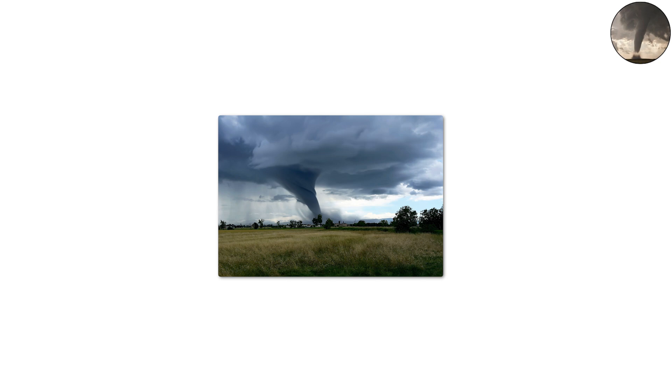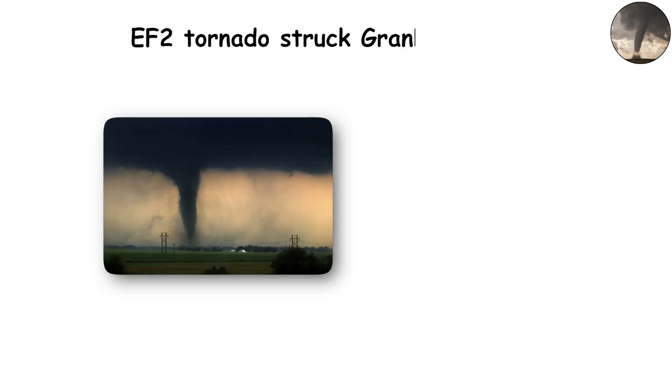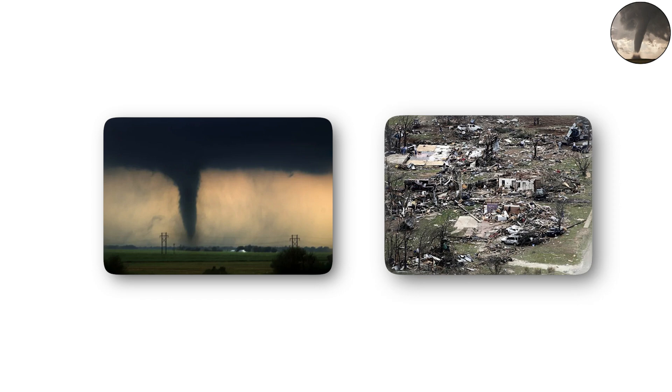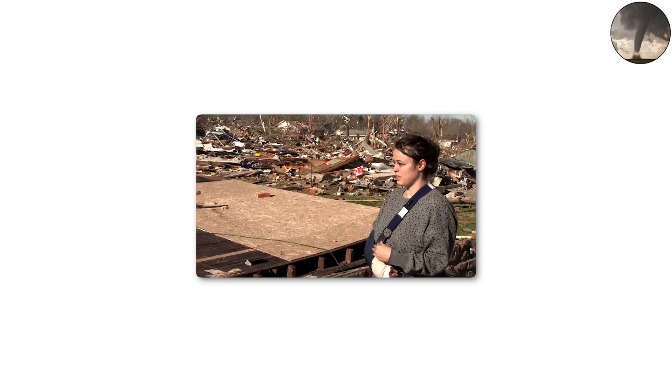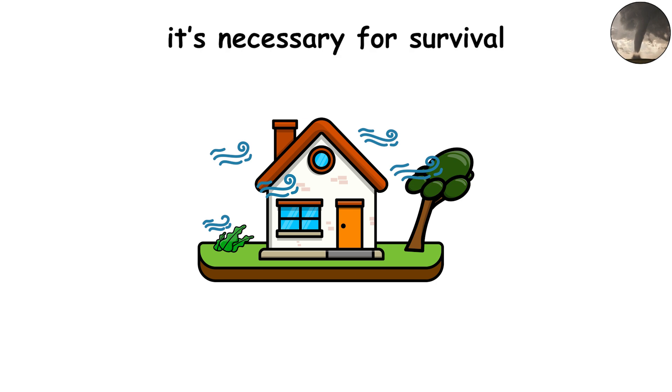Many EF2s leave scars visible for years in communities, especially rural towns where recovery is slow. In 2013, an EF2 tornado struck Granbury, Texas, destroying dozens of homes and killing six people. Survivors described their neighborhoods as looking like a bomb went off. At EF2, proper shelter isn't just recommended — it's necessary for survival.